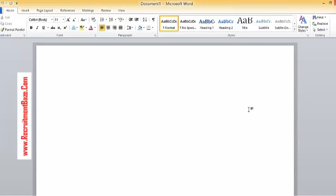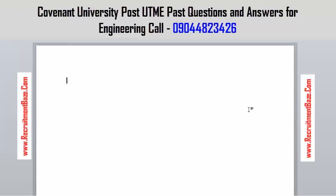My name is the vehicle from premiumbase.com. Hello viewers, I'm introducing you to Covenant University Post UTME past questions for engineering — Covenant University Post UTME questions and answers for engineering.